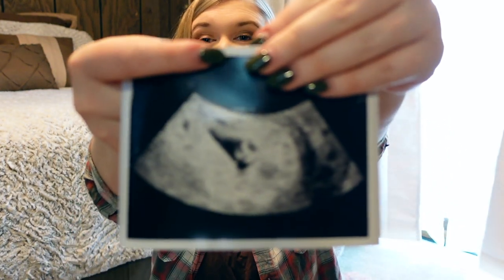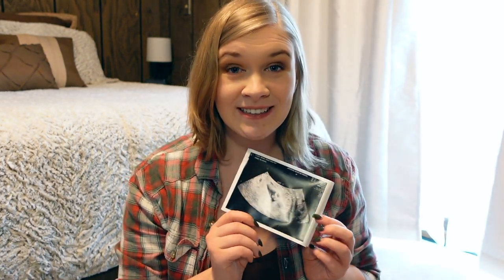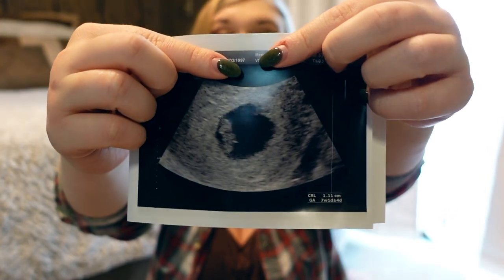The first ultrasound we have is where he actually had a heartbeat — a heartbeat of 120, and he was wiggling around. It was lovely. I did it as an early ultrasound because I was on fertility medication. Then we have this other ultrasound from when we lost him. He was measuring up to seven weeks. I had a missed miscarriage, so he stopped growing before my body realized, and I ended up having a D&C.